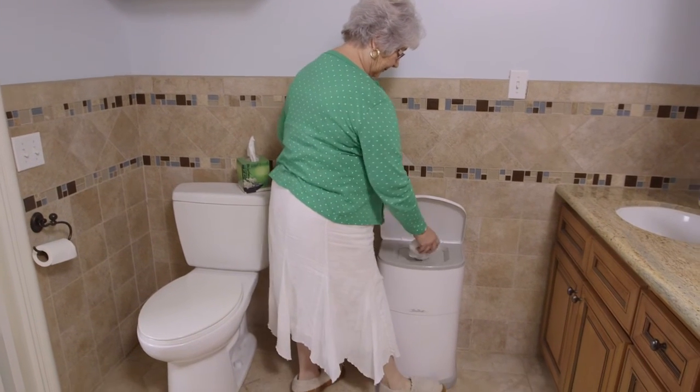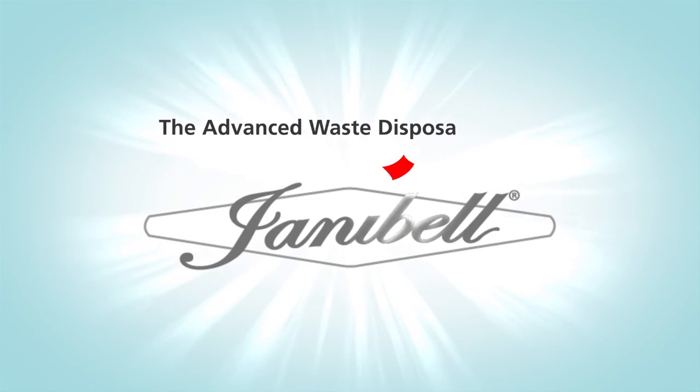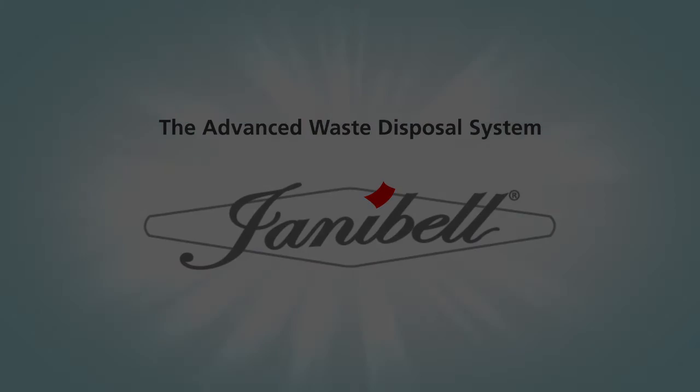Discrete, odor-free and elegant. This is Janibel, the Advanced Waste Disposal System.